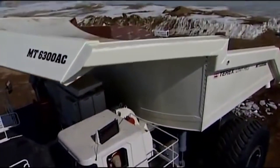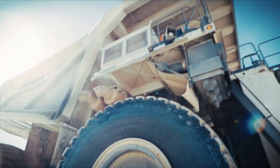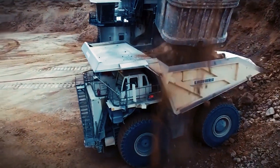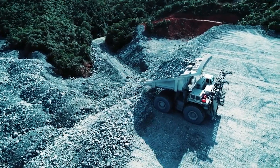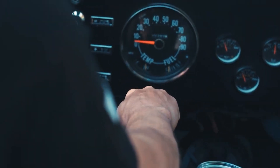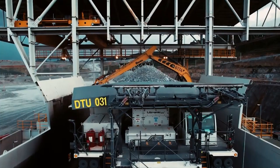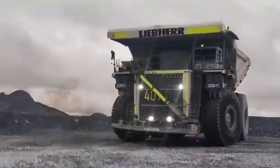Number nine: the Liebherr T284. The Liebherr T284 is like a gigantic heavy-duty truck that could haul a load equivalent to a fleet of smaller trucks combined. With a payload capacity of 363 metric tons, this mining giant weighs in at 605 metric tons when fully loaded. It's powered by the MTU 20V4000C22 engine, cranking out around 3,640 horsepower, helping it tackle tough mining terrain with ease. Its top speed is 40 miles per hour even when hauling such massive loads. The T284's advanced Liebherr Litronic Plus AC drive system ensures smooth power delivery, and it's equipped with 5980 R63 tires to handle the heavy load.